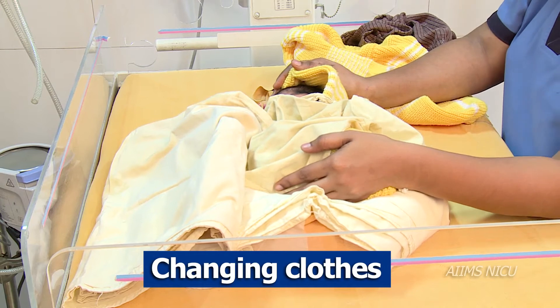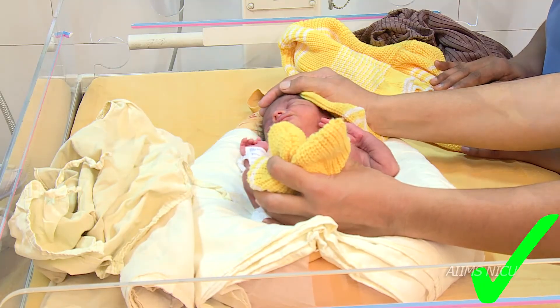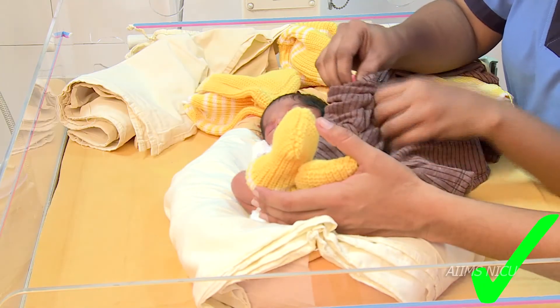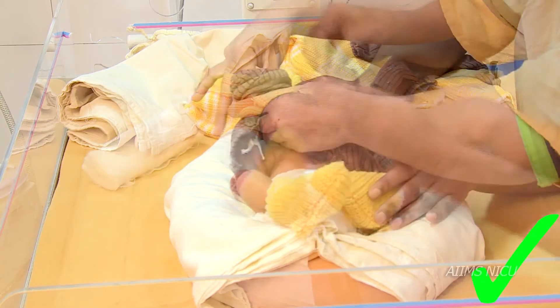Changing clothes. Clean clothes should be ready and near the infant. Gently change the garments, keeping in mind the leads attached to the monitors.